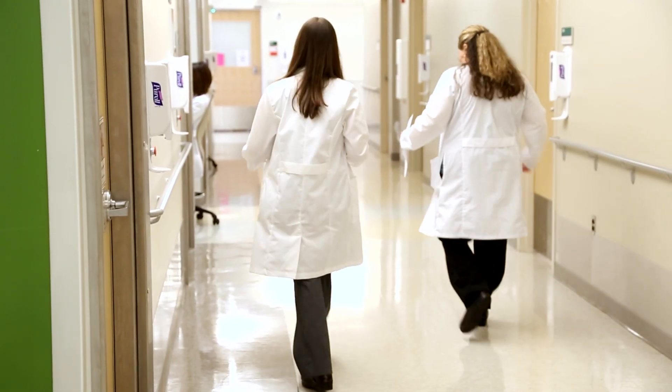I'm Dr. Sarah Kelly. I'm a child neurologist specializing in epilepsy, and I am the director of the Pediatric Epilepsy Monitoring Unit.